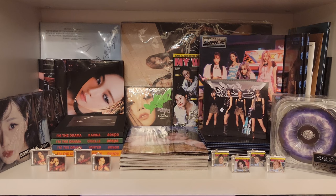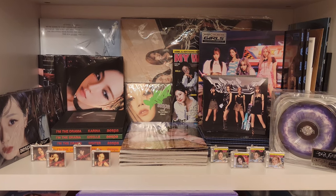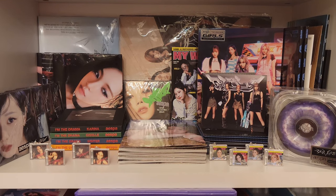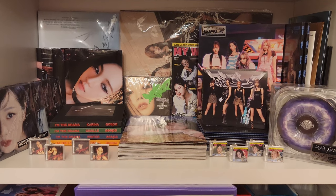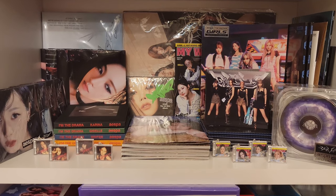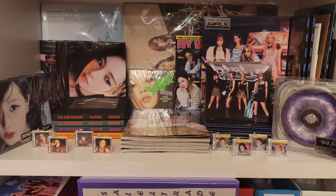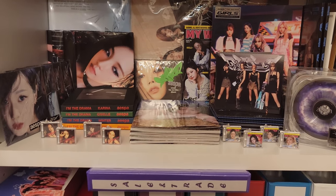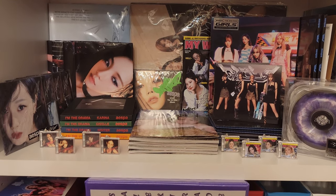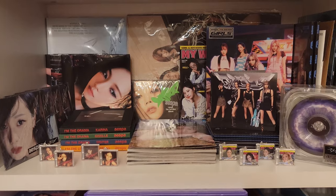This is the Aespa shelf — just all Aespa on this shelf, arranged from right to left oldest to newest. It's gotten a little bit more difficult with all of the versions they've been releasing. The last two Girls didn't really go super crazy with the versions, but they released so many digipack versions — it was kind of crazy. They had member exclusive versions, a group exclusive, a US exclusive group digipack, and also an international exclusive version for the digipack.